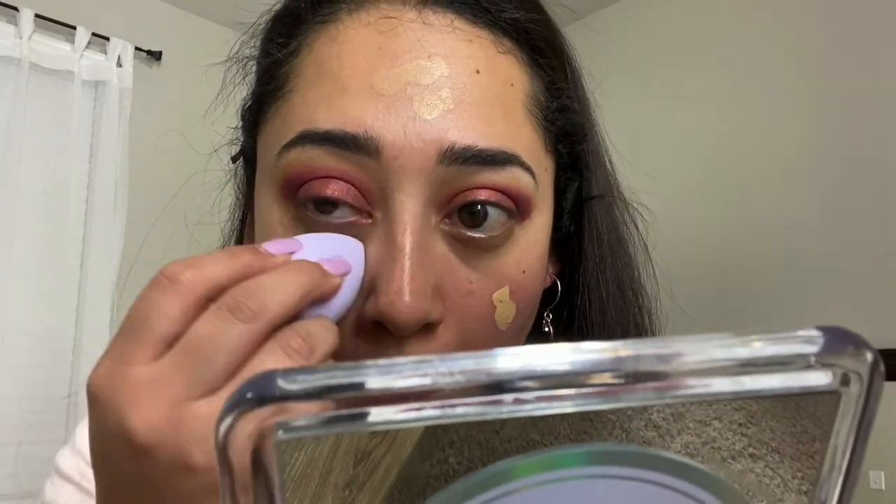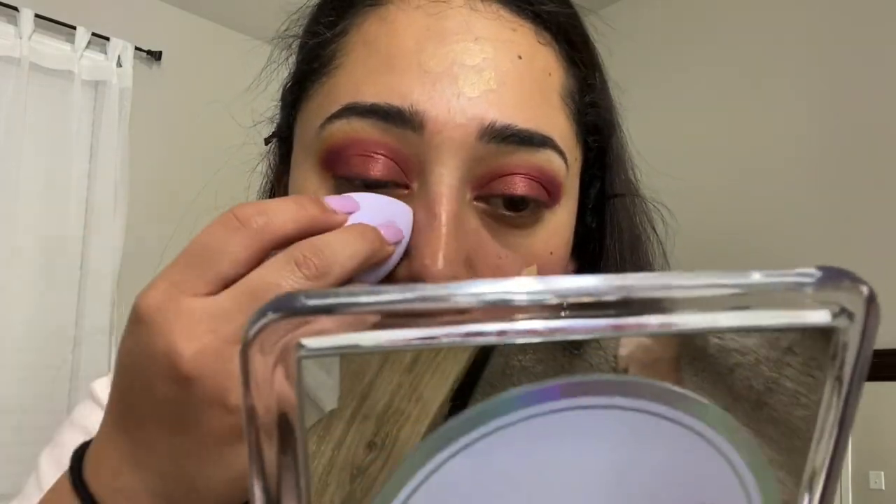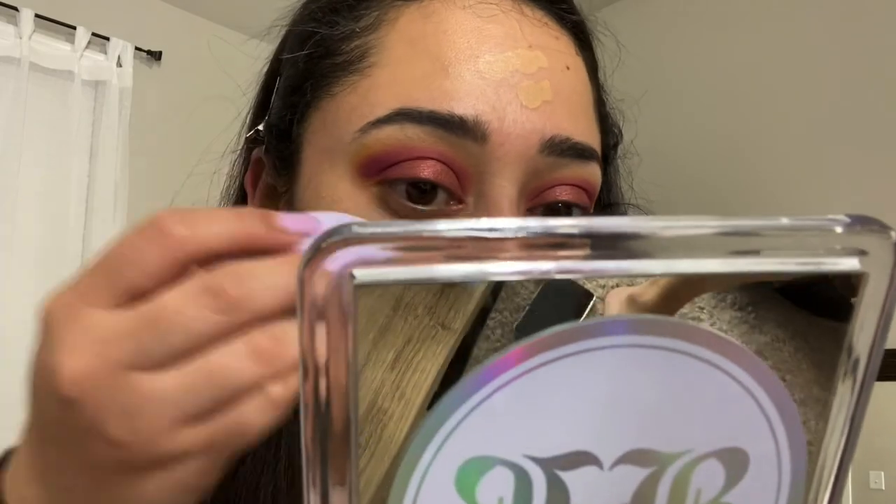Next I'm doing my foundation. It's the NYX Born to Glow. I did a review on this one last week, so if you guys haven't checked it out, check it out.